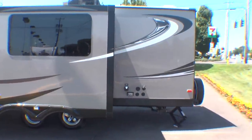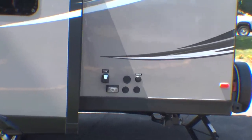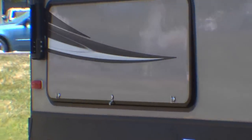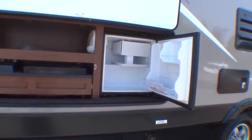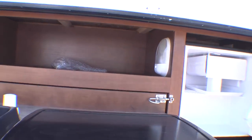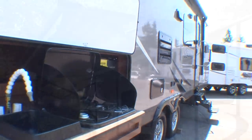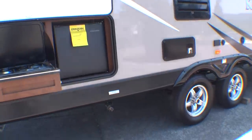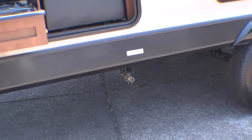All the utility hookups are easily accessed and simple to operate. Cooking inside is a breeze, but it's a pleasure of a whole new kind in this Kodiak — an outdoor refrigerator, slide-out cooktop and sink all give you a wonderful option to cook in the great outdoors, under the large power awning if you prefer. This model is even equipped with an easy-access LP quick connect for hookup of your gas barbecue.